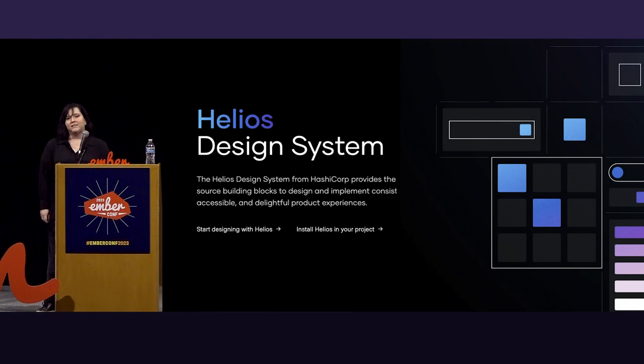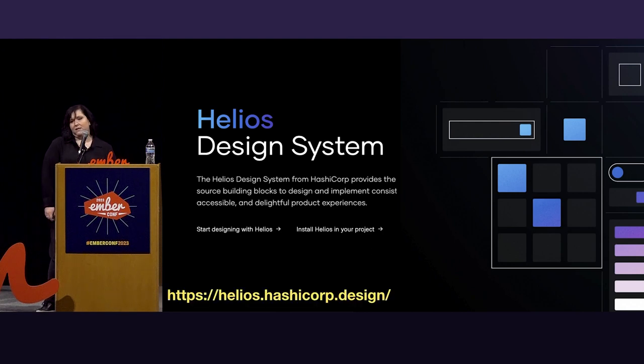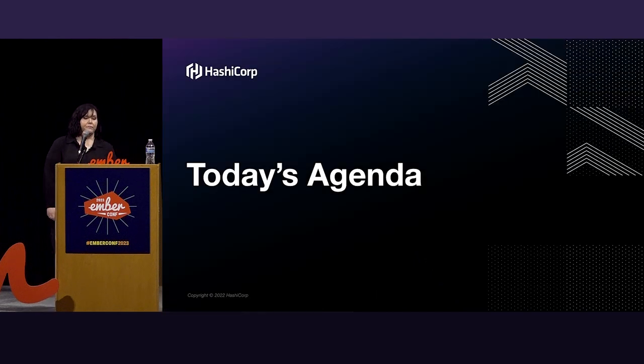We both work on this really pretty design system that we call Helios. You can visit the design system documentation, but not right now — listen to our talk first. Let's talk about what you can expect this talk to include, because that helps you keep in mind when it ends, and you're paying attention since we're the last talk today.